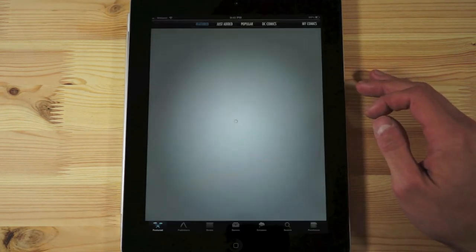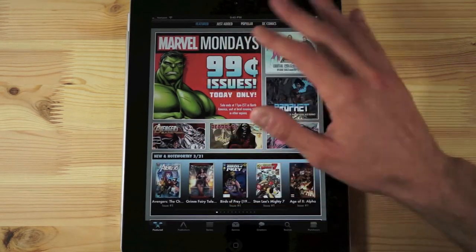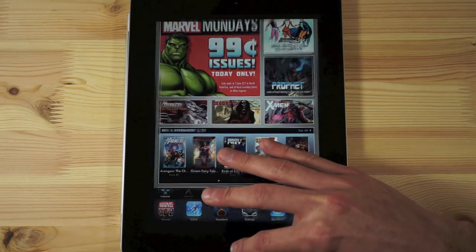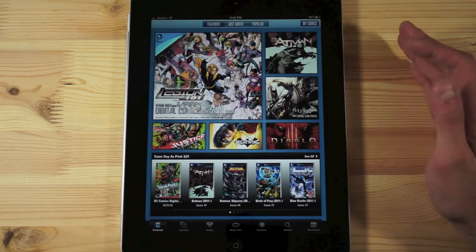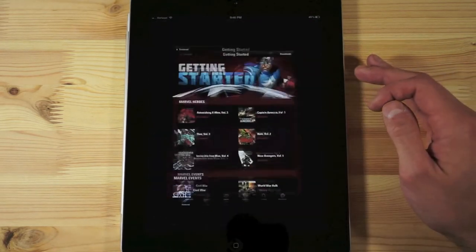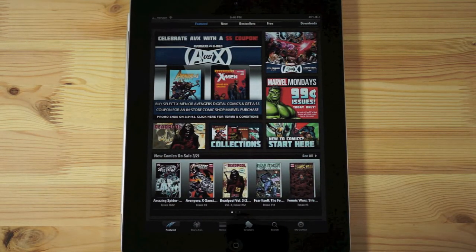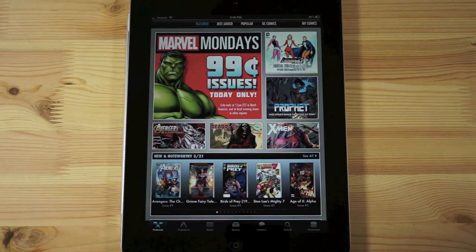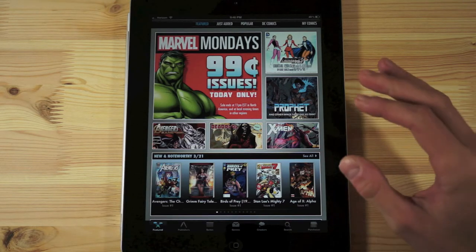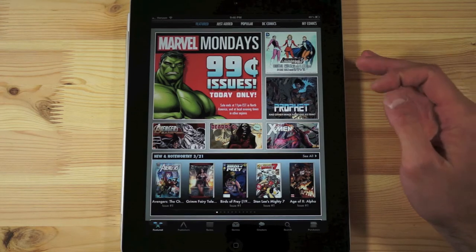ComiXology is kind of the main app — it has everything from DC and Marvel but it's also where you get all the independent stuff. I'll bounce out and show you the DC Comics app, and if you remember what the other one looked like, you'll say this looks very familiar. Marvel's app looks exactly the same as all of them. The only real difference is a differentiation of the brand.